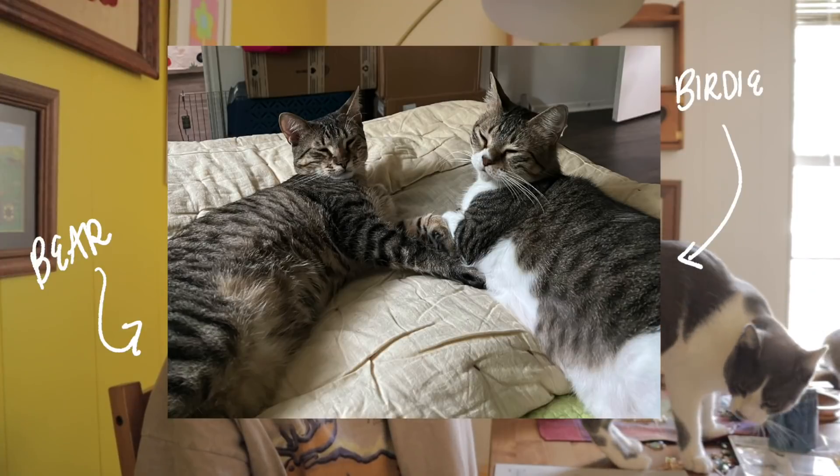Then I have Bear and Birdie — I'll show pictures of them.